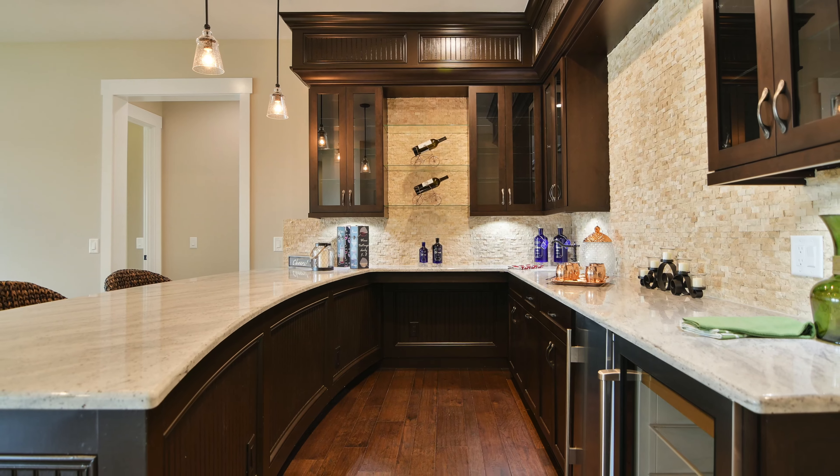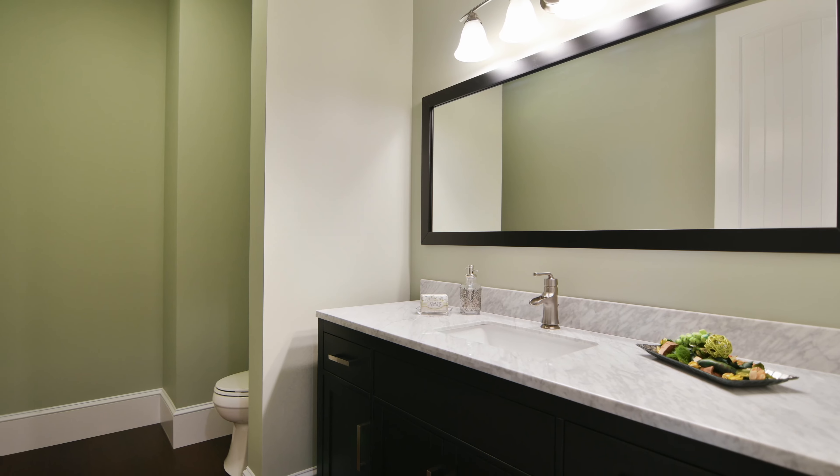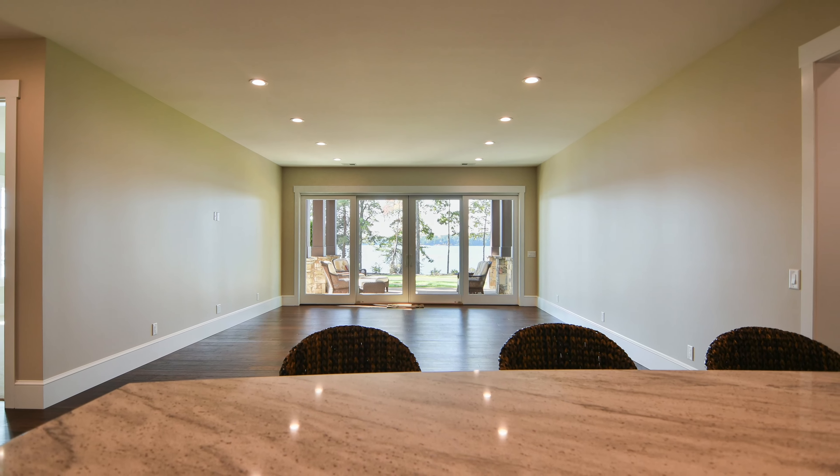Welcome to the lower level. This area features a custom bar, wine room, and guest half bath.